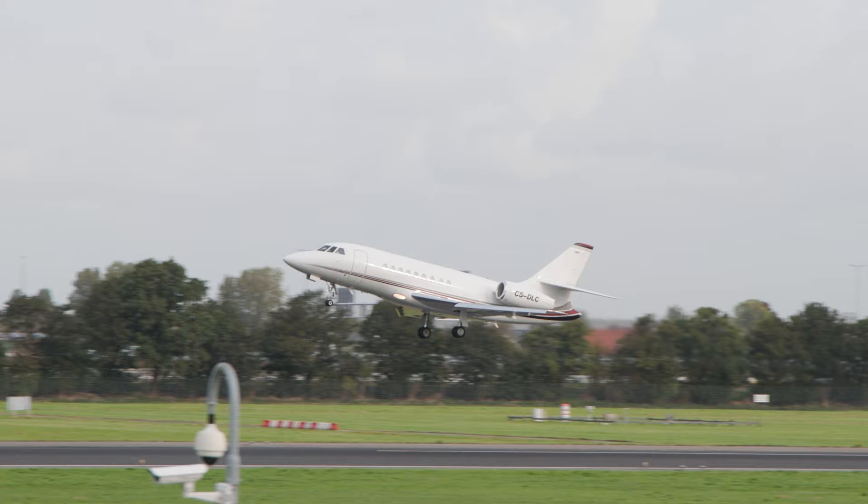Hi, I'm here today at the Rotterdam The Hague Airport, very close to the Fratello offices in The Hague, to talk to you about the new watch launch that we have for you in store.